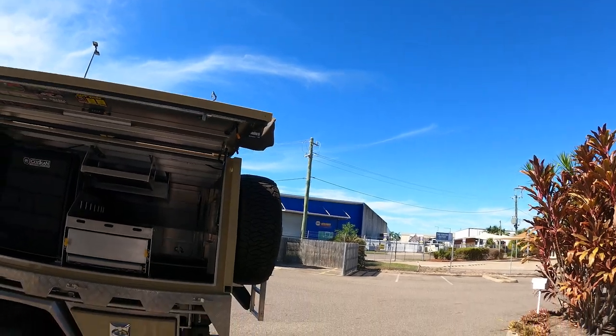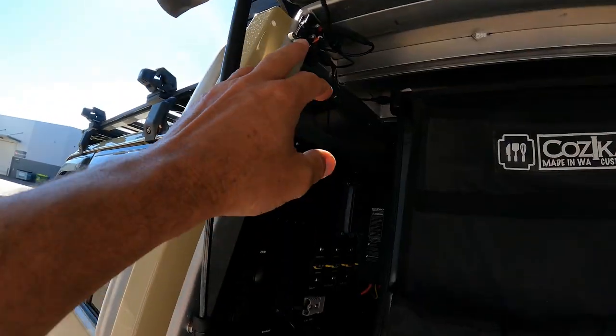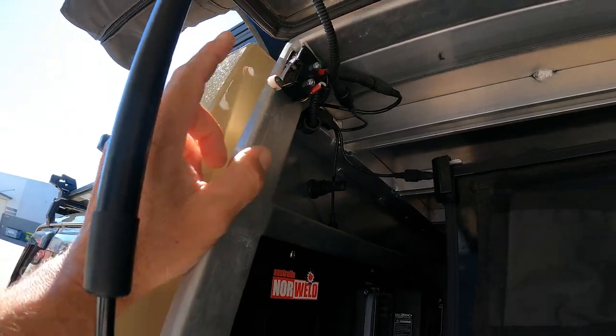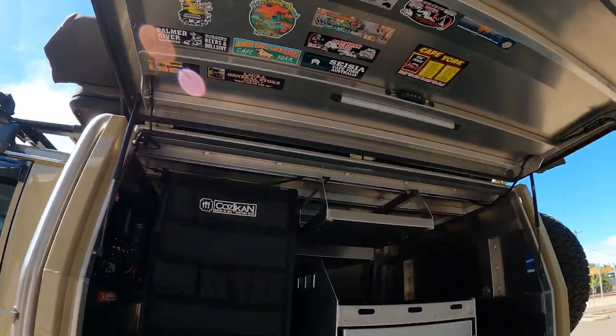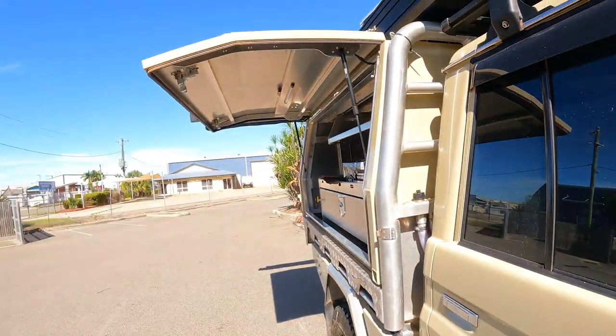We also had Mark from Bout Auto Electrical install some buzzers on the canopy doors. Would you believe it - a week into owning it, I tore one of the doors off. Not good. Straight back into Mark, said we need to do something about this, and that's what he did - a couple of buzzers. Keys in, canopy doors open, as soon as you turn it on you certainly know about it.